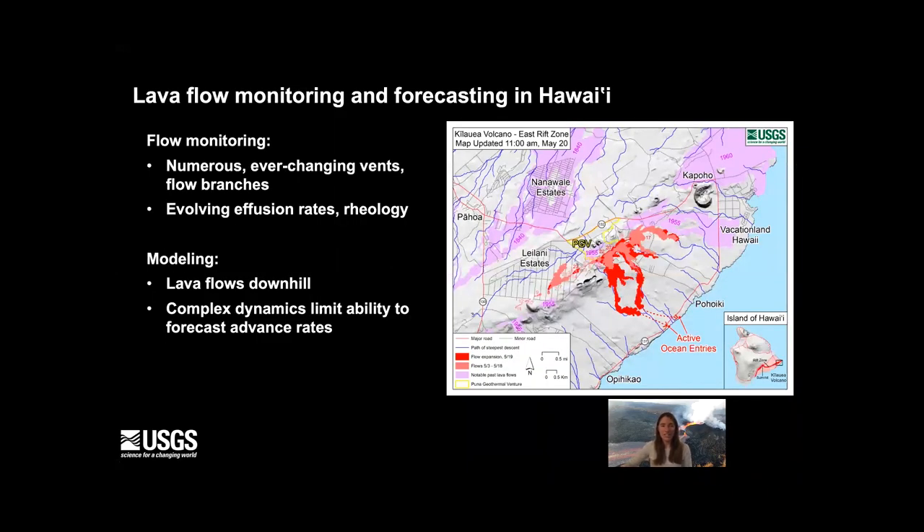The chronology highlights some of the challenges in monitoring and forecasting this eruption. It was characterized by many vents that were changing all the time, occurring over a seven-kilometer stretch of the rift zone. Fissures would erupt, stop, and then reactivate. Overflows and levee failures produced flow branching, so there were many active sources to keep track of. There were also evolving effusion rates — more than two orders of magnitude in variation — as well as rheology changes that produced a wide range of eruptive behavior.